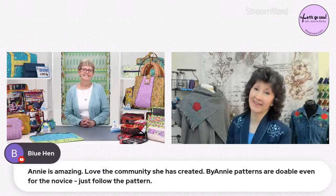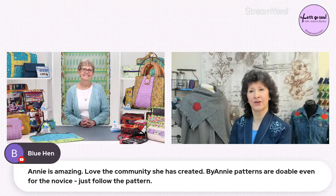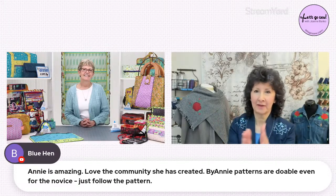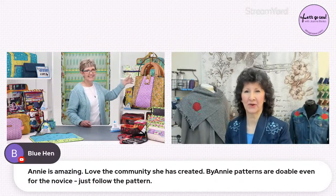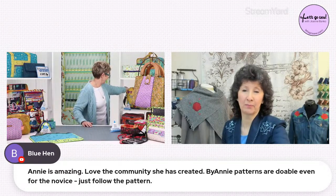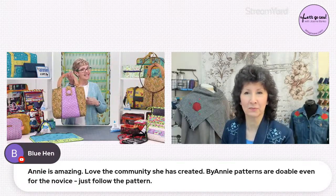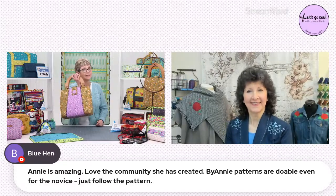Blue Hen says she loves the community you've created and your patterns are doable even for the novice. That's really important — they do appeal to all levels. That beautiful big bag to your left — this is actually a really easy purse and I have step-outs because I thought maybe I'd show you how easy it is to make. Are the patterns labeled at all for levels? We've been asked why we don't put that on there. One of our bigger bags, Ultimate Travel Bag, had people in the Craftsy class who had never made a bag before — some had never sewn before — and they very successfully made that bag. So I just couldn't bring myself to label it advanced.